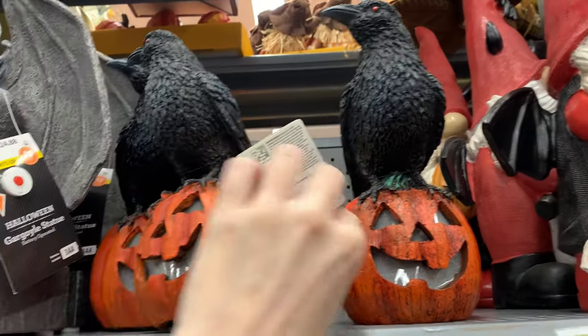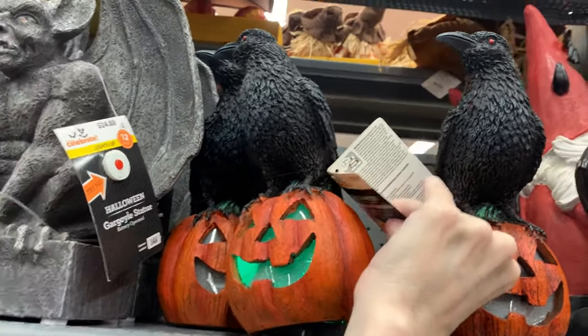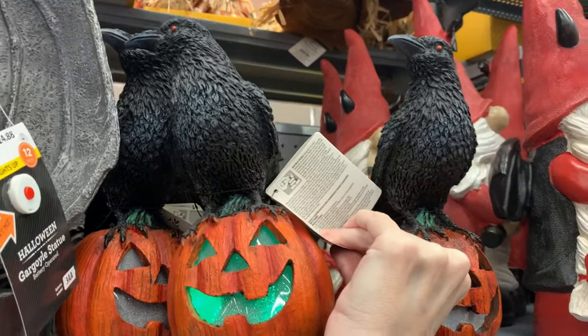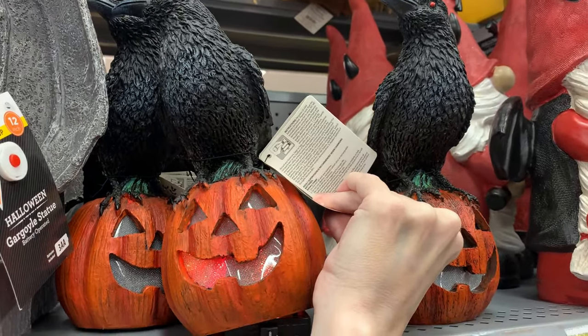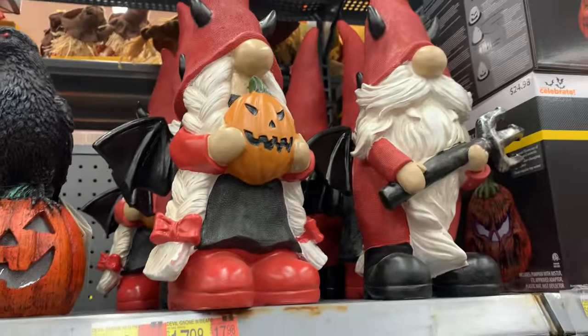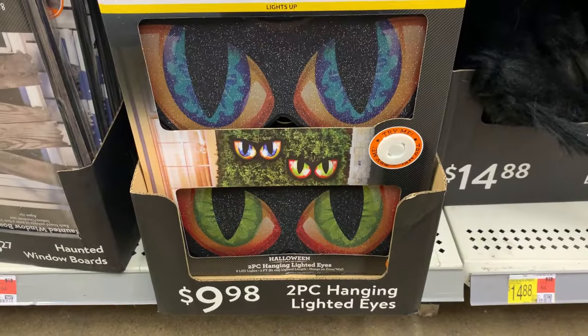This is another light-up item — I think they had this last year. It's a raven or crow on a light-up jack-o-lantern with a color-changing light on the inside. Pretty nice, and it's only $12.97. On the end there are some Halloween gnomes, both a girl and a boy. Those are $17.98.